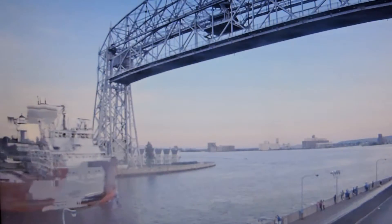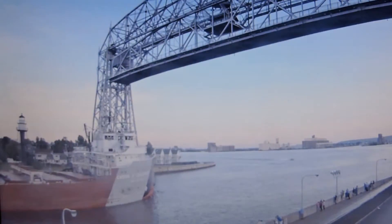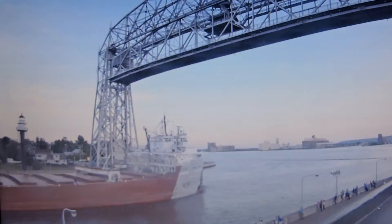Her cargo tower was constructed in 1974, and she had her self-unloading equipment installed in the winter of 1980. She was brought to her home port here in September, Wisconsin.